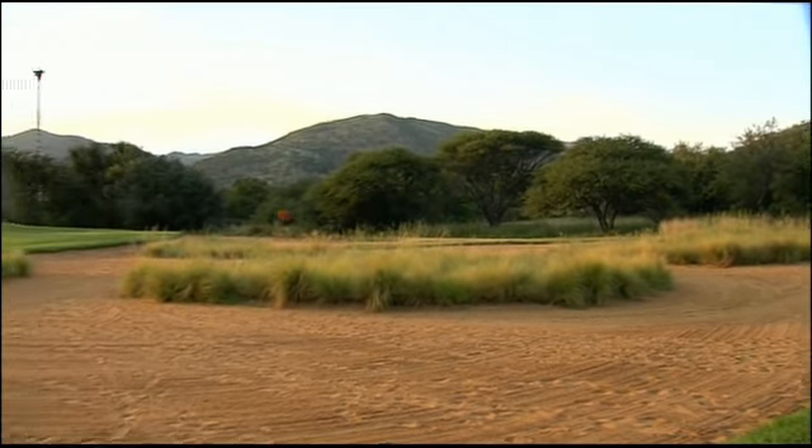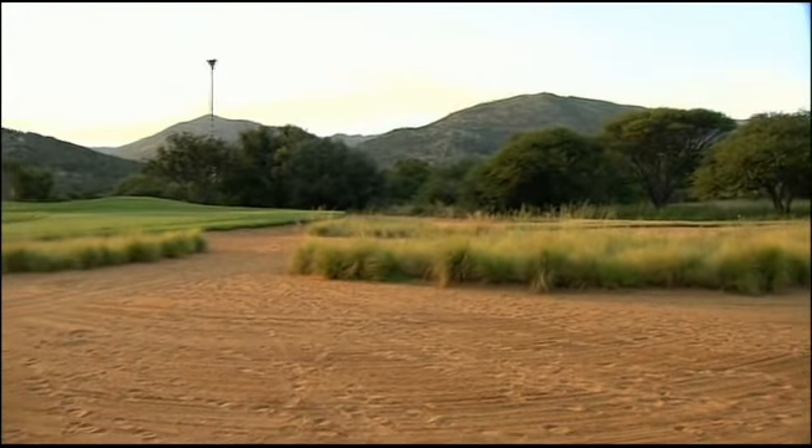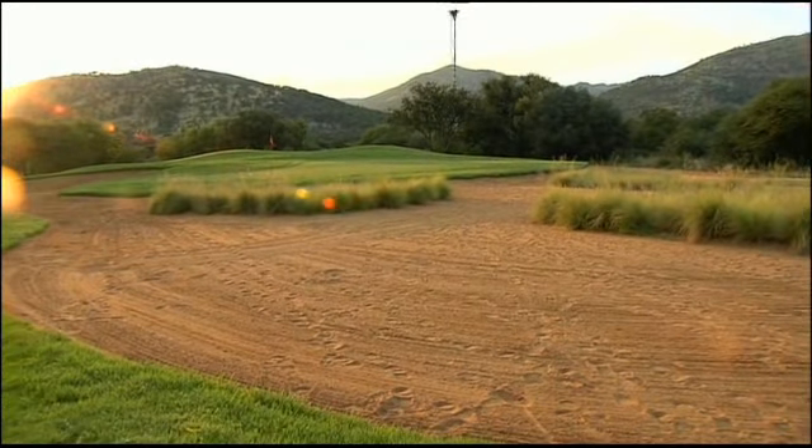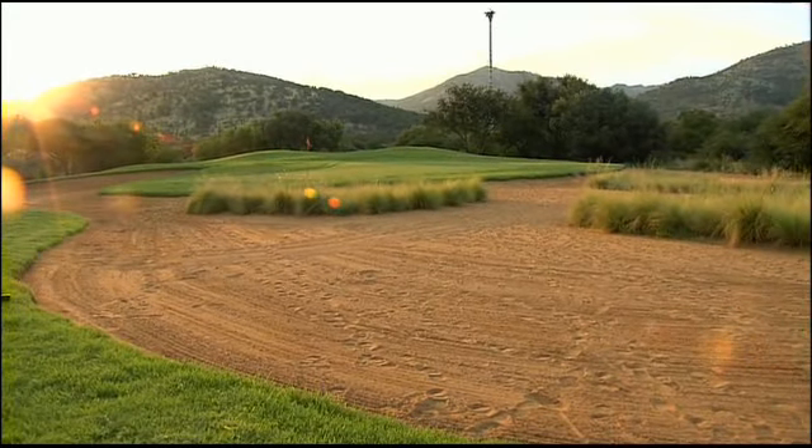The bunkers are perfectly positioned and water enters the game at exactly the correct places. The greens and the fairways are in optimum condition all year round.